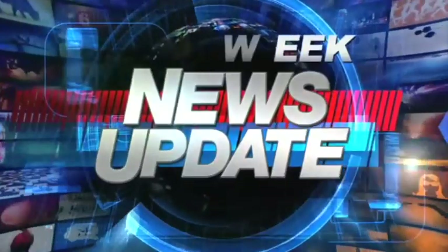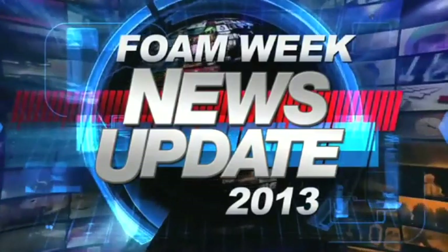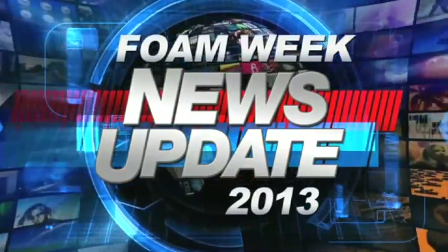Welcome to Foam Week TV, sponsored by IFTI. I'm Heather Westrel, and here's what's happening this week on Foam Week.